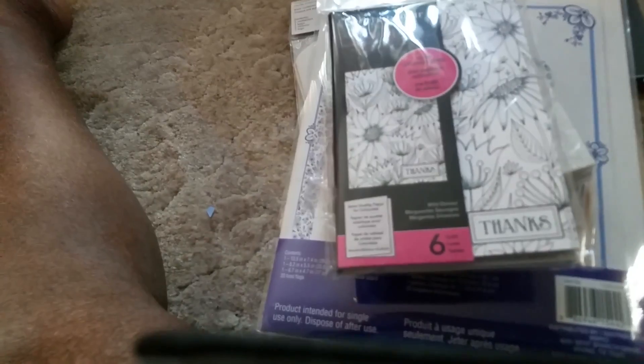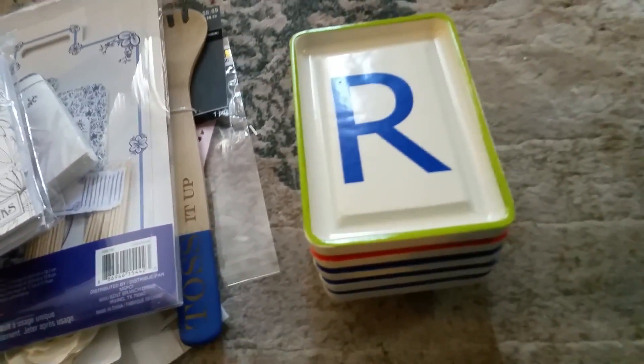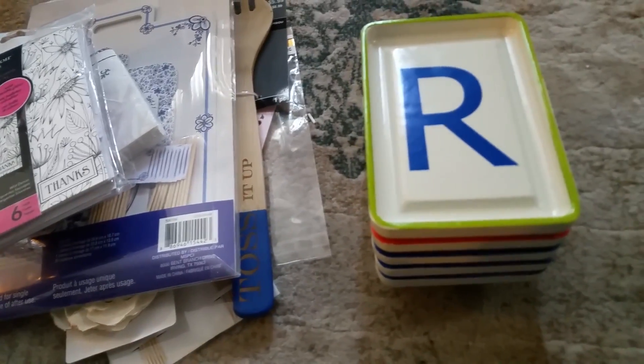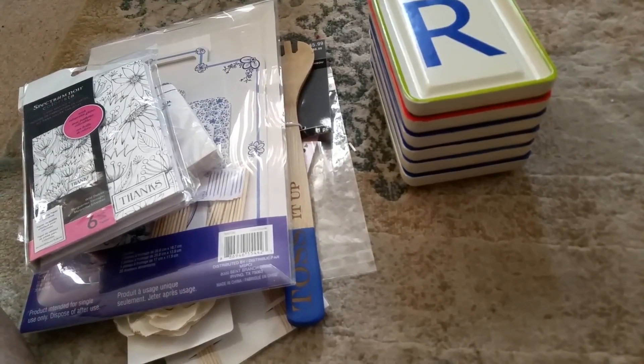These next ones I was interested in — I have two. Let me scoot this out of the way: I have one, two, three E's, a J, an O, and an R. That's it for those. They look like they could be used as trays, or you can hang them up on your wall. I'm interested in seeing what I could do with letters that my name doesn't start with, but okay.